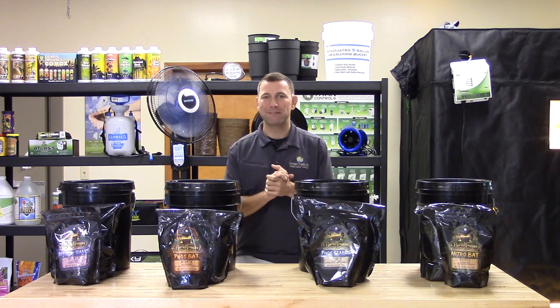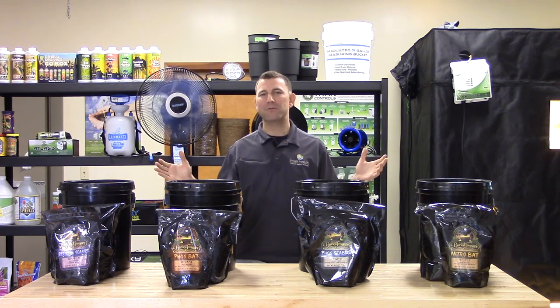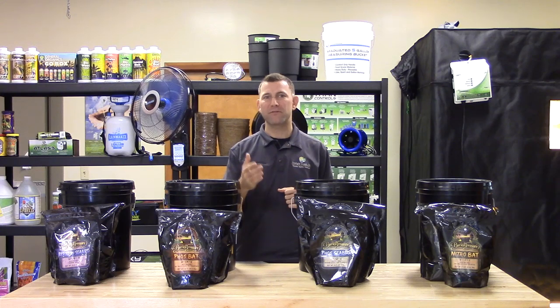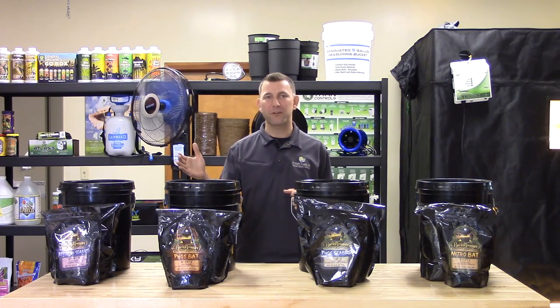Hi, Mike here with Sunlight Supply. Today we're featuring the Buried Treasure line of seabird and bat guanos. Guanos offer many benefits for vegetables, herbs, ornamentals, and fruit and nut trees.